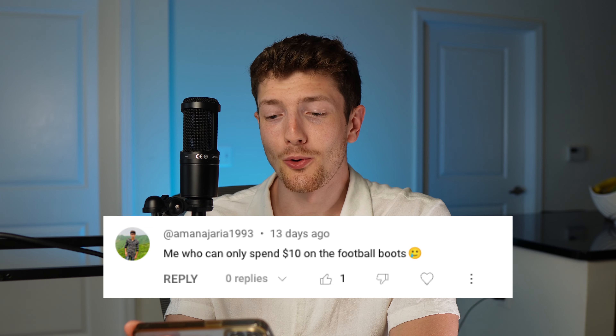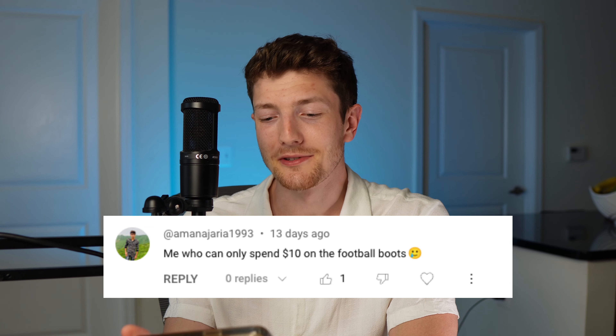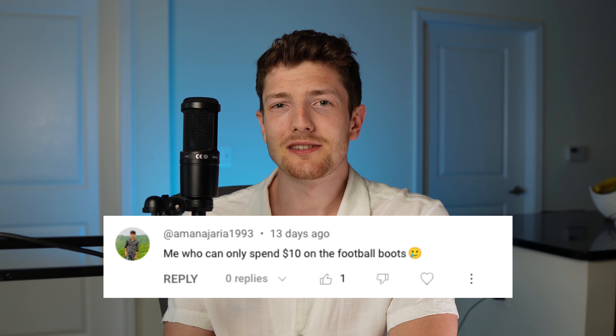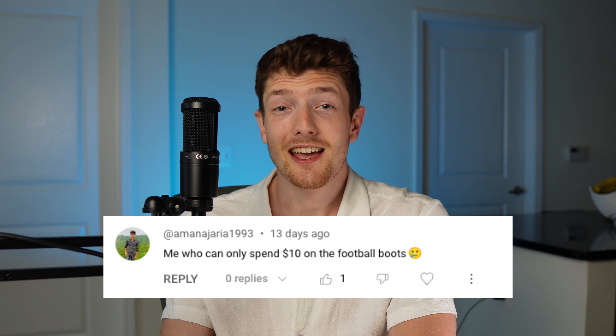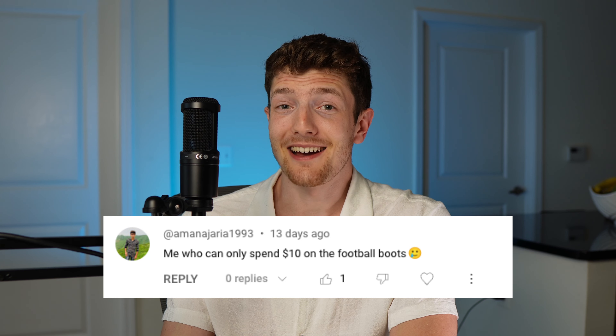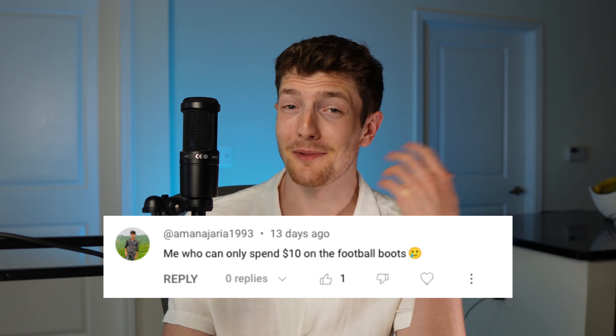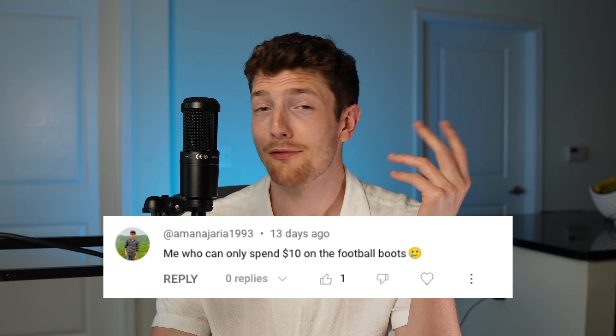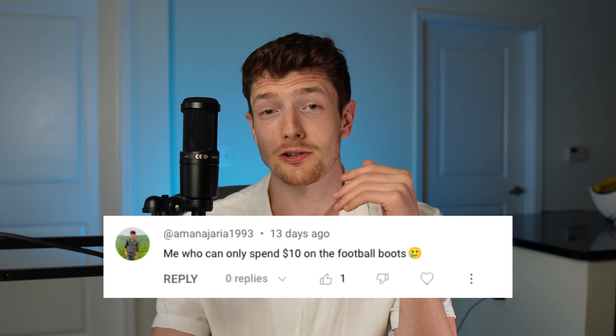For someone who can only spend $10 on football boots — honestly, those Amazon boots I bought three weeks ago cost me $19, and they weren't the best thing I ever played with, but they weren't that bad either. They could honestly rival some $50 to $60 boots. At the end of the day, you can play with whatever you have on your feet — you can play barefoot if you want, just don't get stepped on.